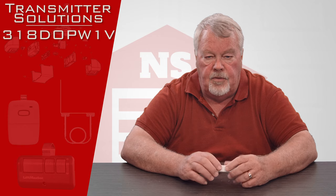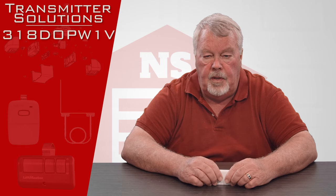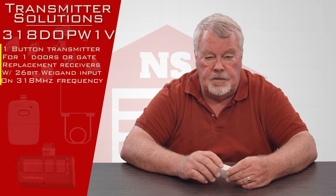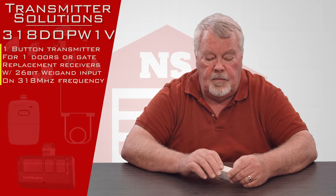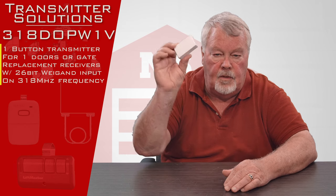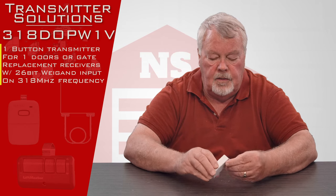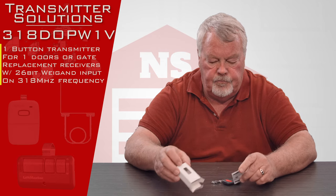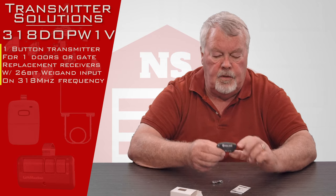This product is a 318 DOP W1V, and the 318 indicates that it runs on 318 megahertz. When it comes to you, it's going to come in a nice little box like this. I'm going to open this up and we'll take a look at it for you. There's the remote.